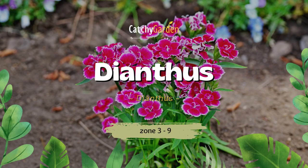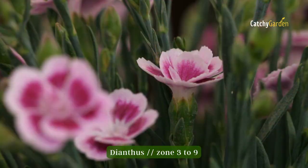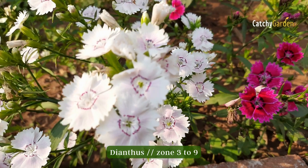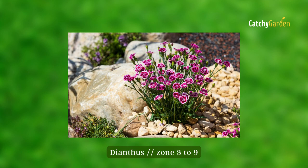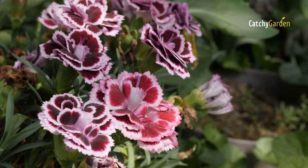The dianthus is an antique perennial that smells like vanilla. This beautiful ground cover grows up to a height of 2 feet, and it is sometimes referred to as pinks since the petals resemble those clipped with pinking shears. Best results will be achieved in full sun. They are hardy enough to live in climate zones 3 through 9.